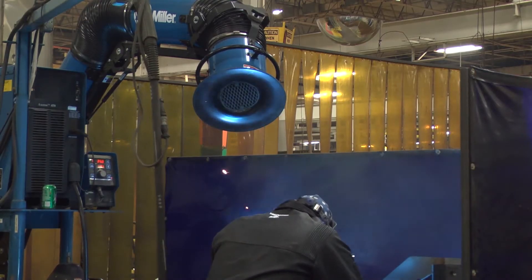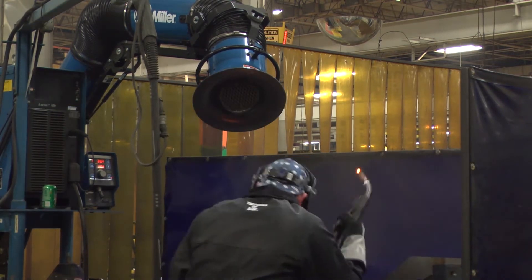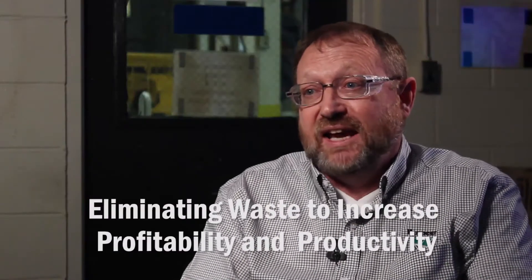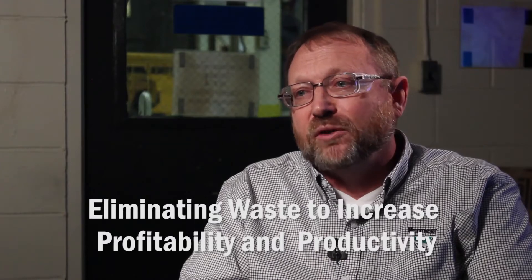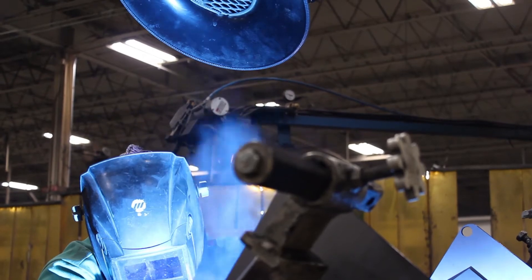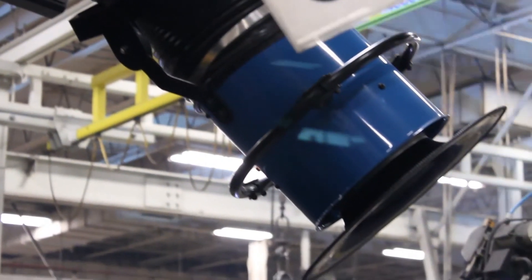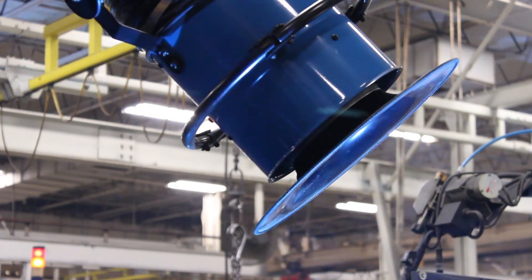When they stop welding, it's what we call waste in our lean processes. And so we're always trying to eliminate waste. We're always trying to keep the welder welding. And so by eliminating that waste, our profitability and our productivity dramatically increases. We want to make our welding environment safe and more appealing to our welders. And so as we looked at the possibility of ambient and source fume extraction, we felt like the Capture Five gave us our best option.